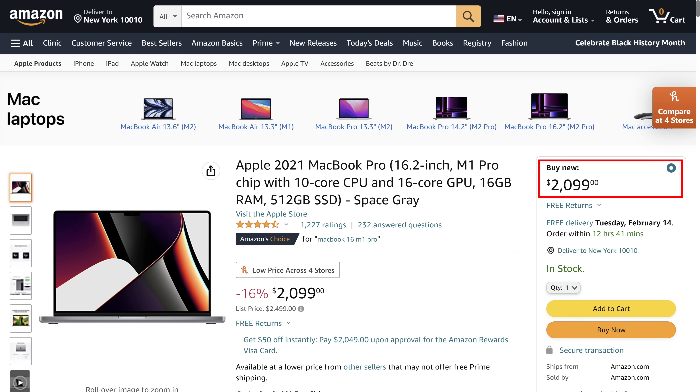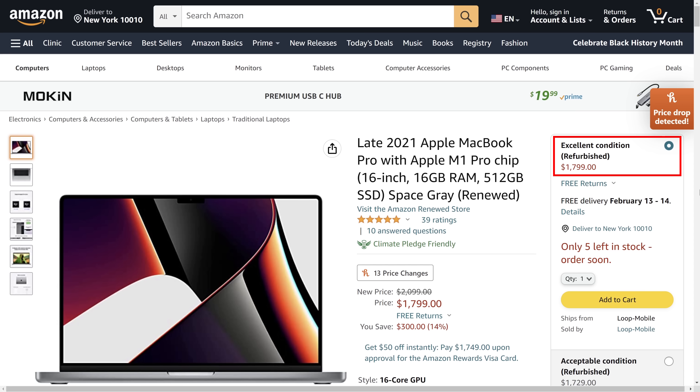And lastly, for many people looking for a good bang-for-your-buck laptop, the biggest thing these M2 MacBooks have done is make the older M1 versions a much better deal, as you can now find those still excellent laptops much cheaper, particularly if you're willing to consider a renewed one.